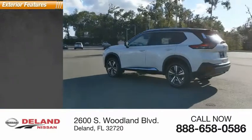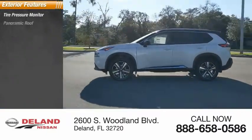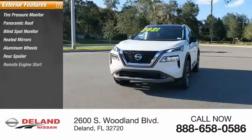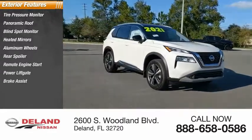Here are some of this vehicle's great options: tire pressure monitor, panoramic roof, blind spot monitor, heated mirrors, aluminum wheels, rear spoiler, remote engine start, power liftgate, brake assist, and traction control.